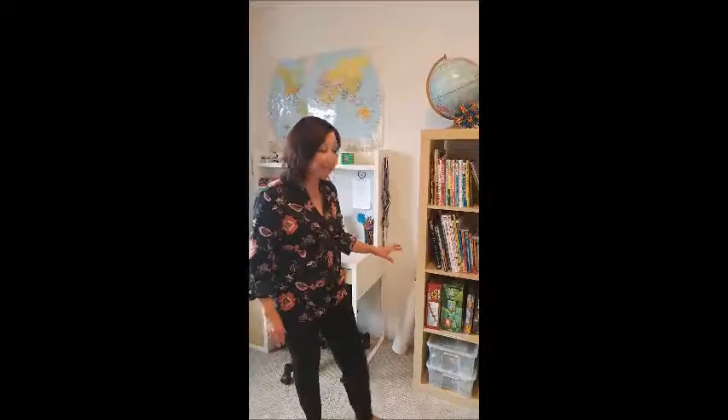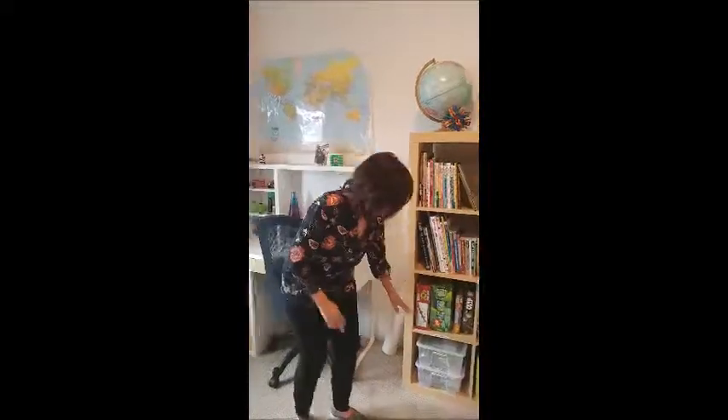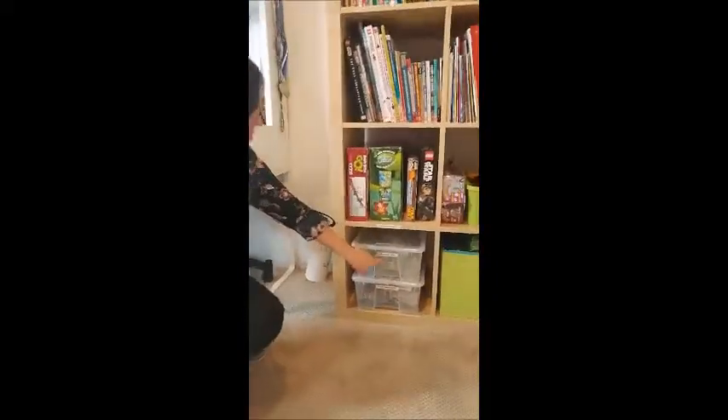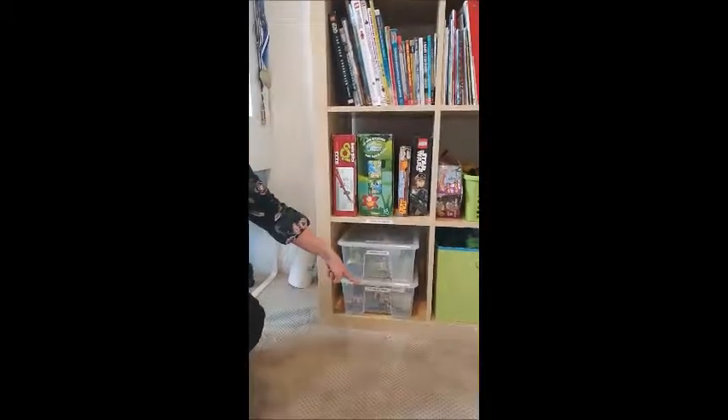What I found that works the best and is really helpful in keeping this room organized is to have things labeled and in a way that's easy for my son to know where to put things back. So what I did was I labeled clear containers with different things.